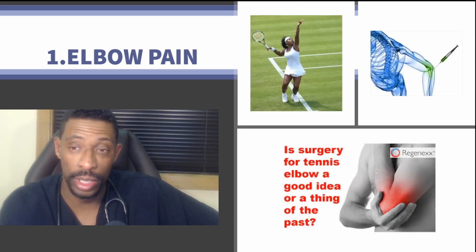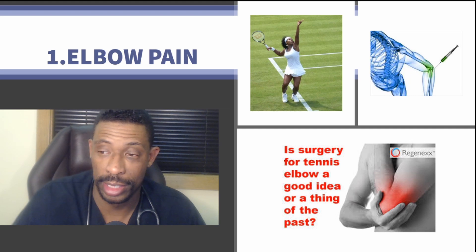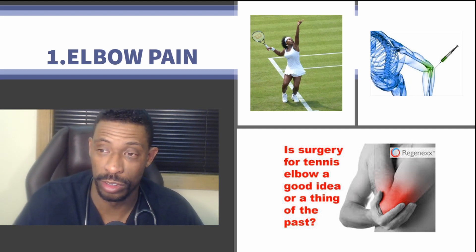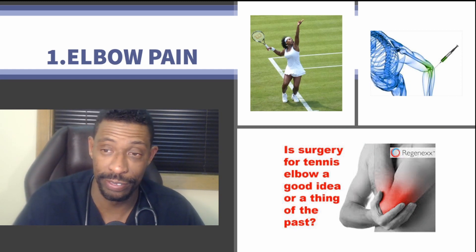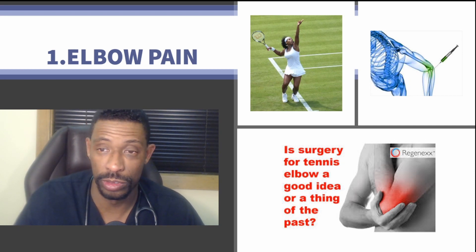Number one is elbow pain, also known as tennis elbow, which has a really effective treatment option. This includes not just stem cells, but potentially even just PRP — platelet-rich plasma — as a benefit for healing and improved overall function.